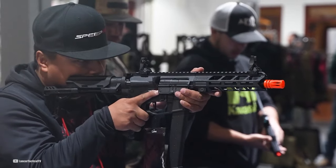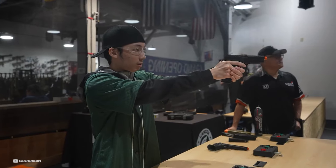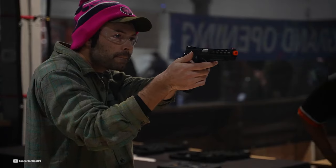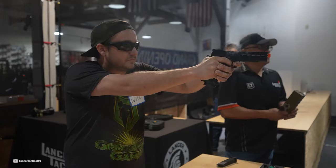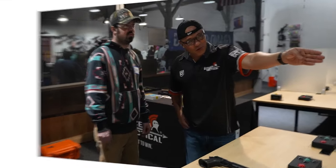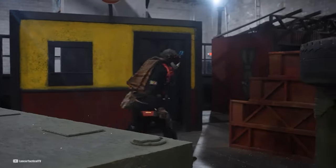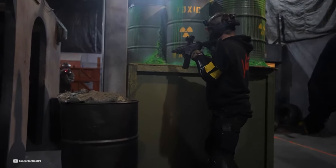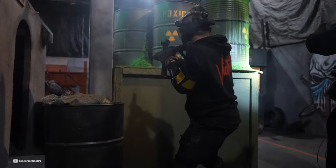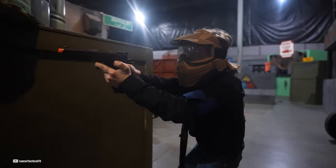Hello everyone, my name is Brian, and you're watching Airsoft Nation. AEGs have revolutionized the airsoft industry, providing players with reliable, high-performance firearms that mimic the functionality of their real-life counterparts. These electric-powered weapons offer rapid-fire capabilities, consistent power, and customizable features, making them favorites among both beginners and seasoned players. We've scoured the web and evaluated a wide range of AEGs to compile this list of the best airsoft guns available.